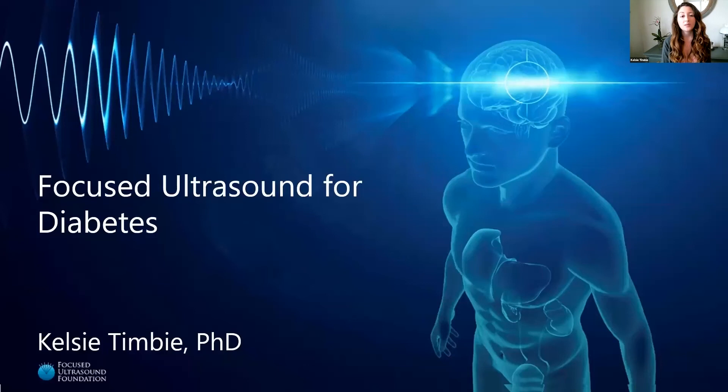My name is Kelsey Timby, and I'll be discussing the use of focused ultrasound for the treatment of diabetes.